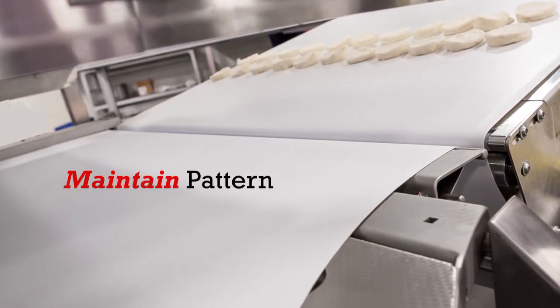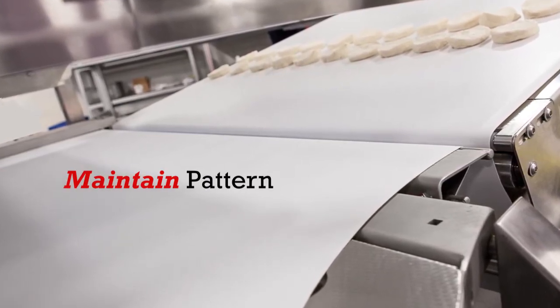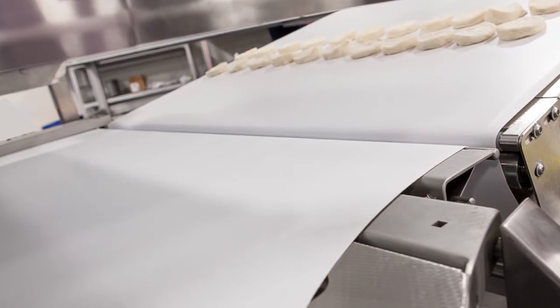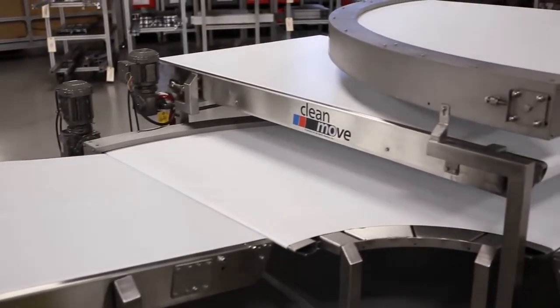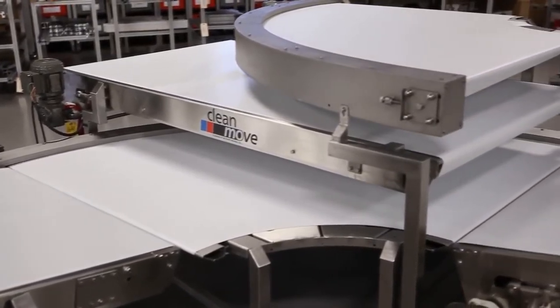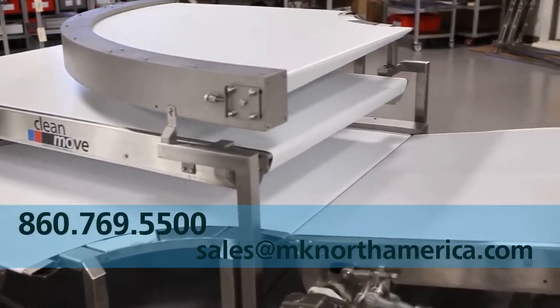Because MK North America believes in offering not only a better product but also a better solution, you will work hand-in-hand with a dedicated sales engineer from concept through delivery to ensure that all of your particular needs are met.